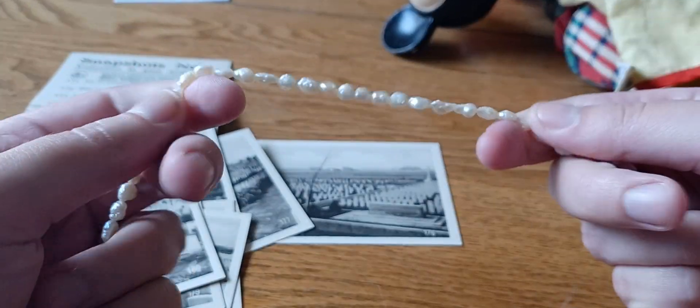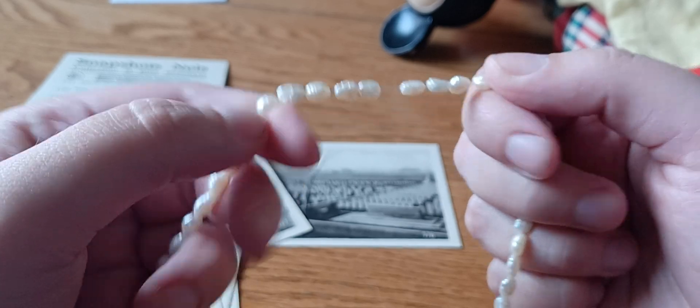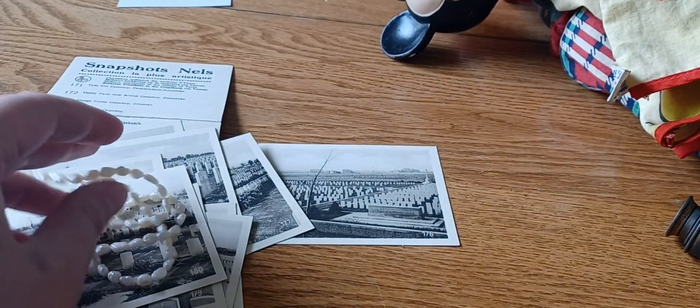These are freshwater pearls, so they aren't round — they're kind of almost like a chicken nugget kind of shape.